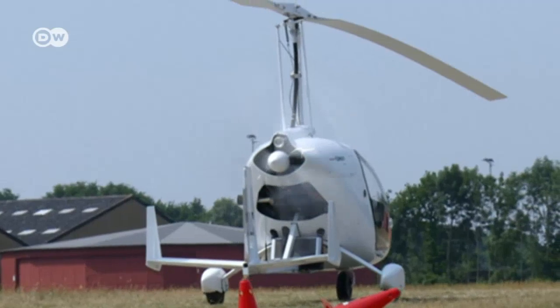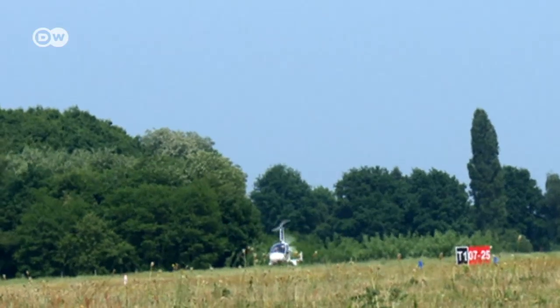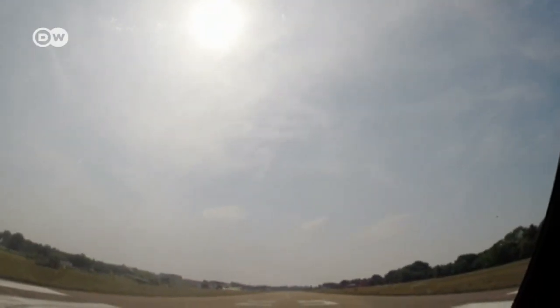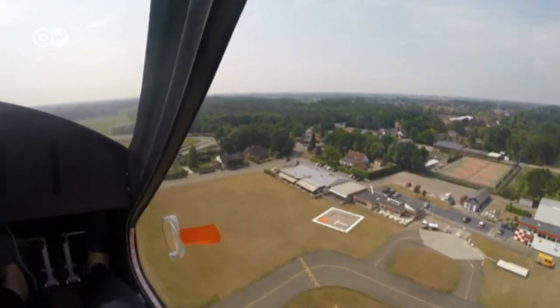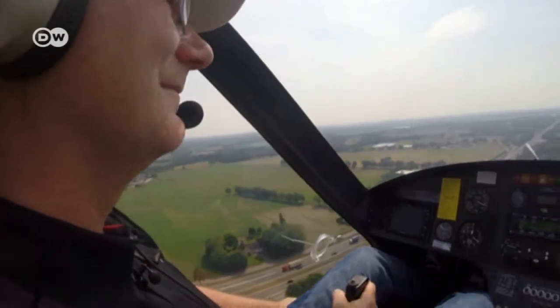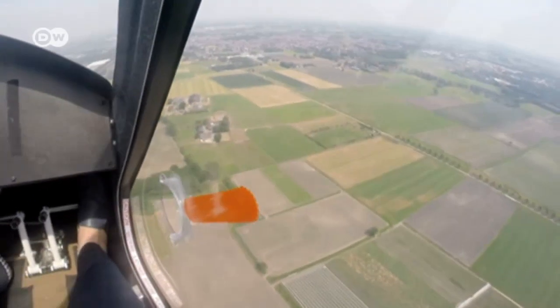I had a slightly queasy feeling as we started down the runway in the flying part — I'm afraid of heights. The propeller started up, and in just a few meters, we were airborne. So this is what it feels like when a flying car takes off, heading straight for our destination and leaving roads and traffic jams behind.